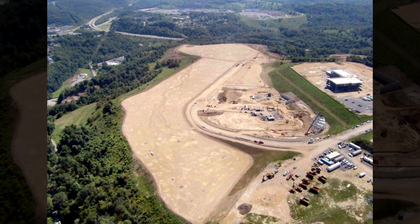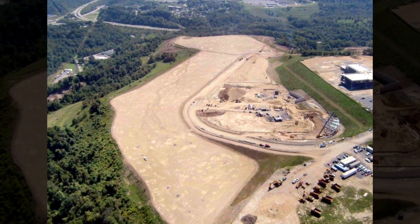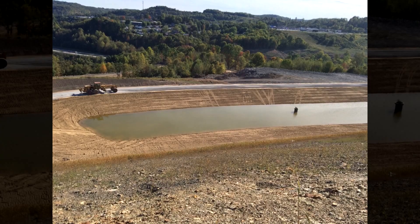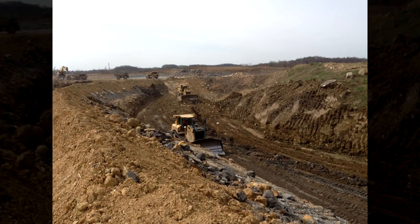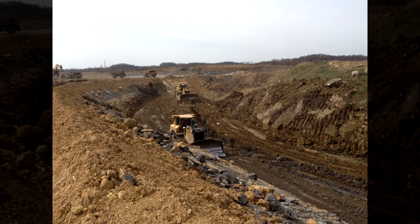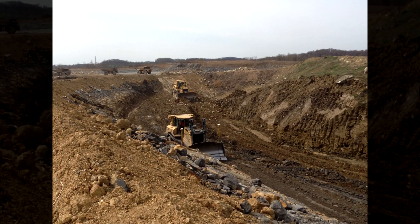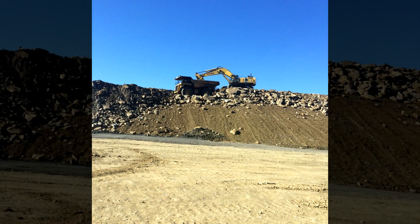75,000 cubic yards of undercut and backfill were required, along with a three-quarter-mile, five-lane paved road with curb and gutter, pedestrian walkway and new drainage features. This project also included site development for the new Community Baseball Park, which now serves as a venue for both the Minor League West Virginia Black Bears and WVU baseball teams, along with multiple retail and dining facilities.